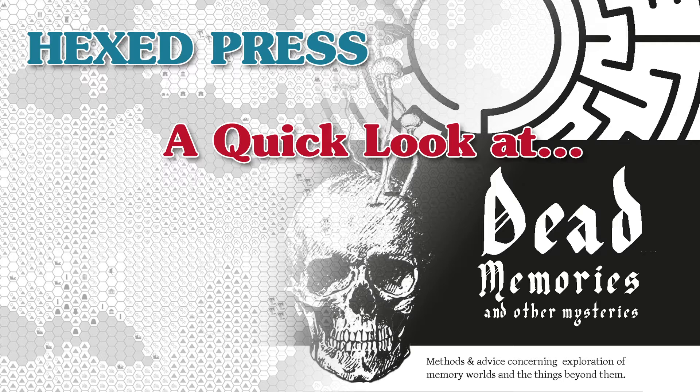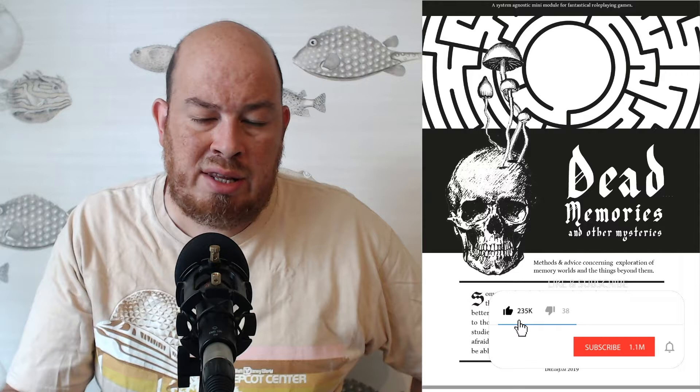Hey, this is Todd. I wanted to spend a few minutes talking about a little supplement I ran across on Reddit the other day called Dead Memories and Other Mysteries. It seemed really cool so I thought I would spotlight it, talk about it a little bit. I'll pass along a link in the show notes. I believe you can get it at itch.io — I think it is free or pay-what-you-want, so it's pretty much a no-brainer to at least download and check it out. It was posted to the OSR Reddit, and having read through it, it's pretty much system-neutral.